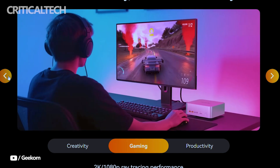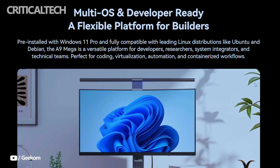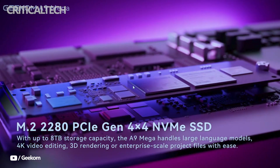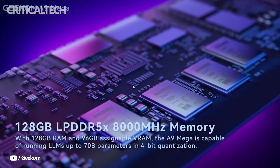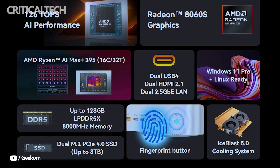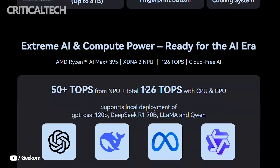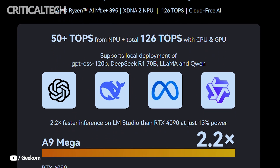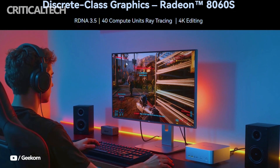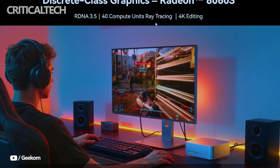At the heart of this small PC lies the AMD Ryzen AI Max Plus 395, a chip that brings together 16 cores and 32 threads of CPU performance, an advanced GPU, and the XDNA 2 NPU designed for AI acceleration. The combined CPU, GPU, and NPU system delivers up to 126 trillion operations per second of AI performance, while the NPU alone contributes over 50 trillion operations per second.